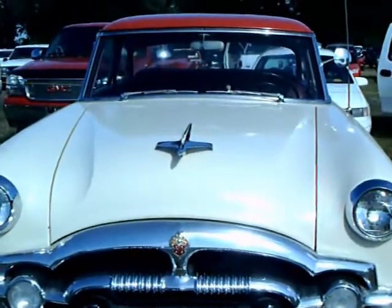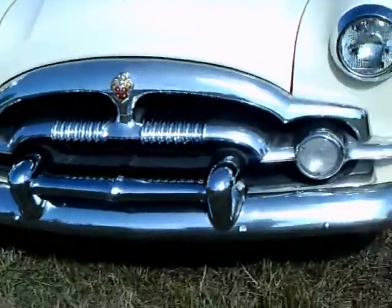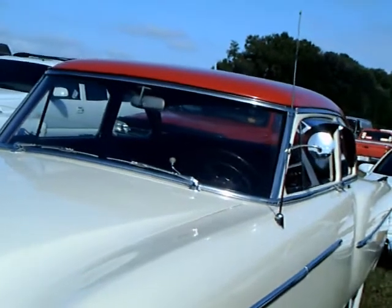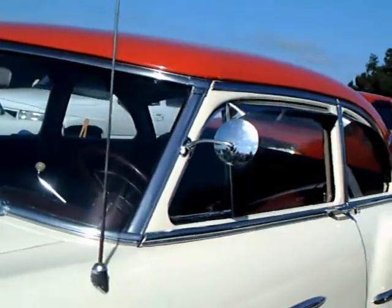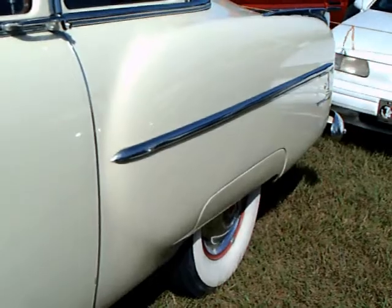This appears to me to be a 1954 Clipper Special, and my guess would be called a Clipper Club Sedan. The grille is reminiscent of the 1954 Clippers.